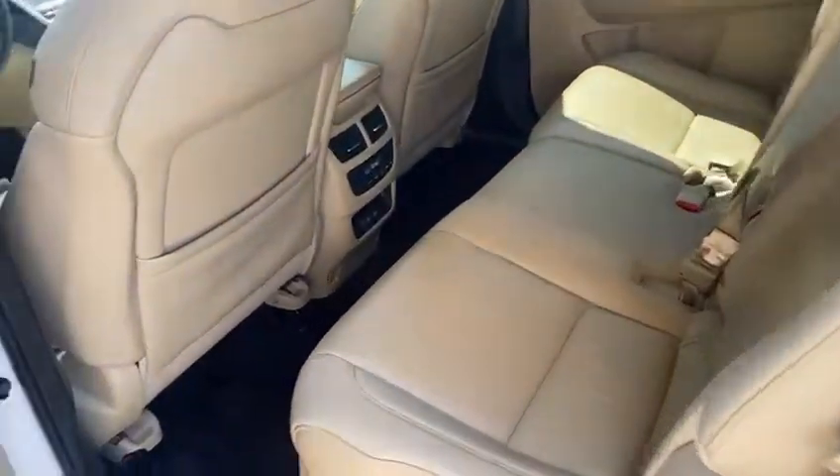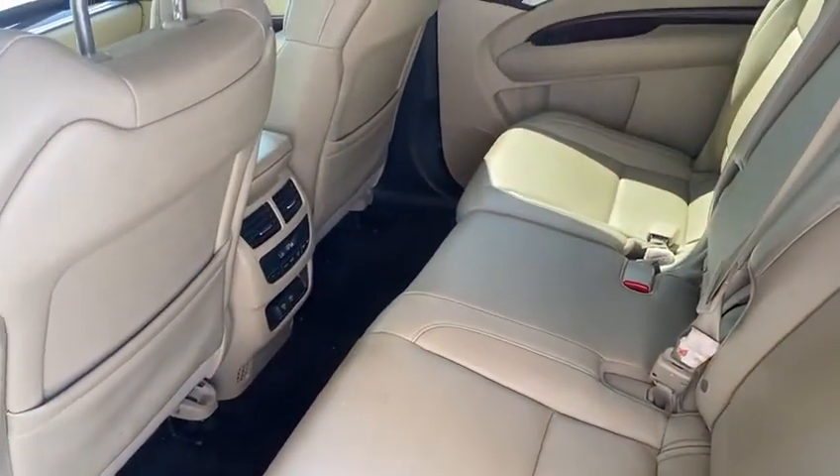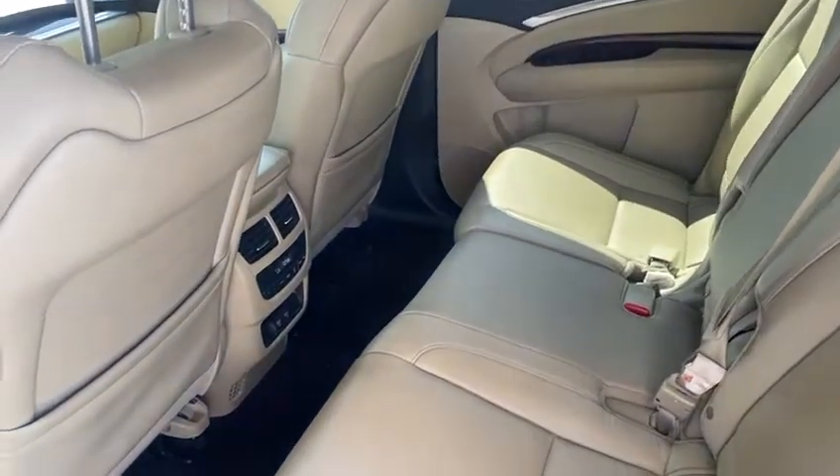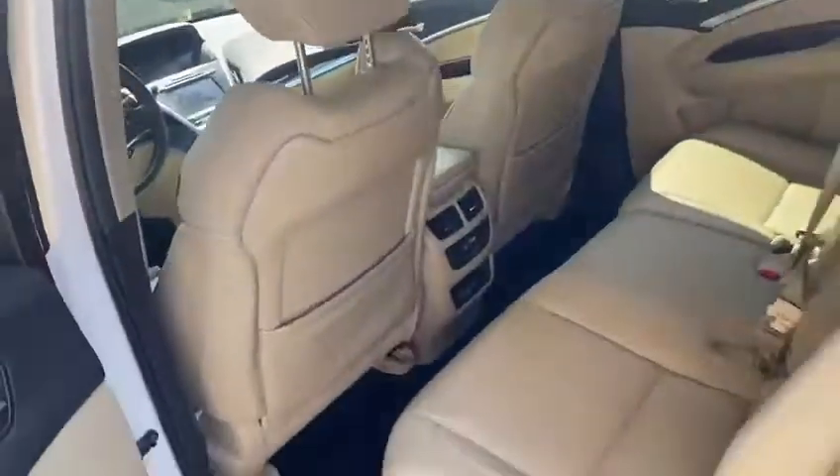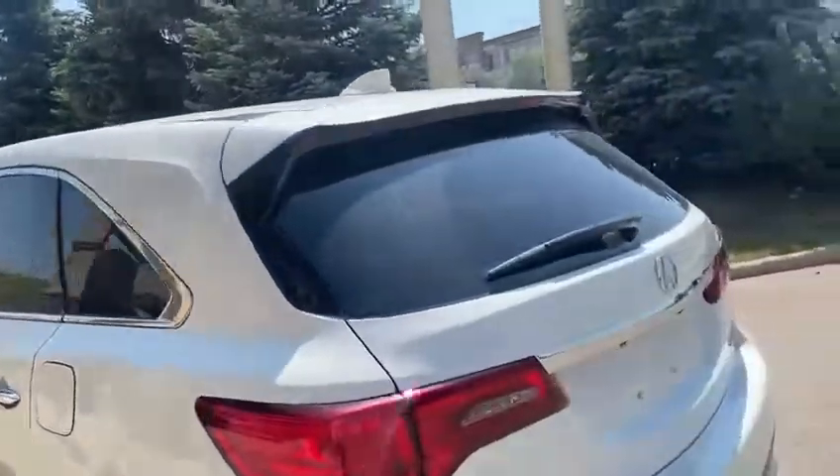In the back you do have tri-zone climate control, as well as two USB chargers. The previous client also added in a DVD player from Acura, which is nice. And you have a nice tint throughout the back five windows.